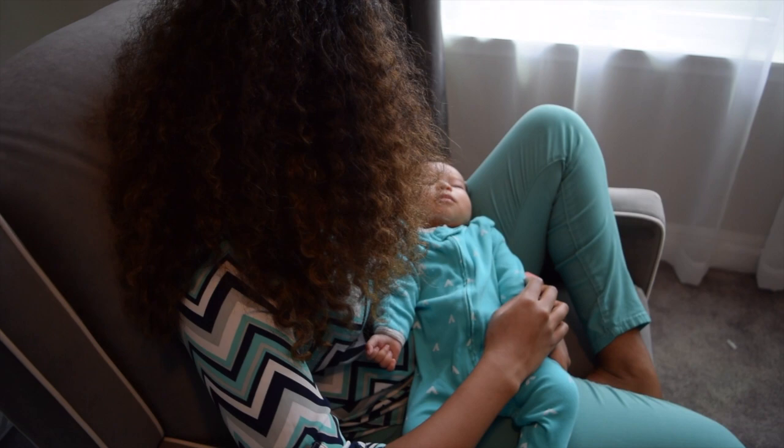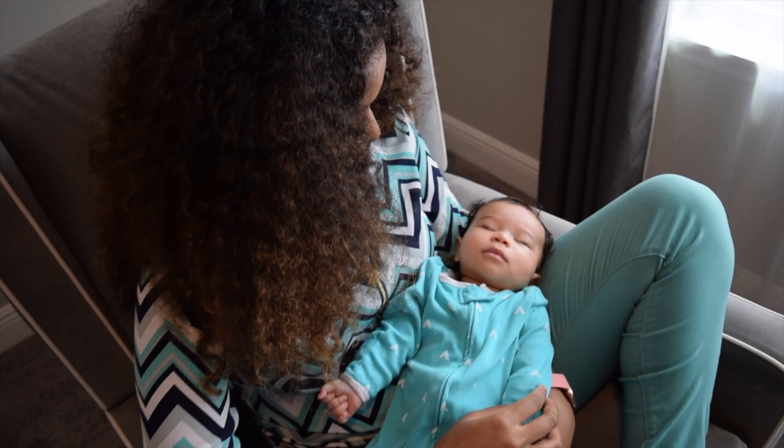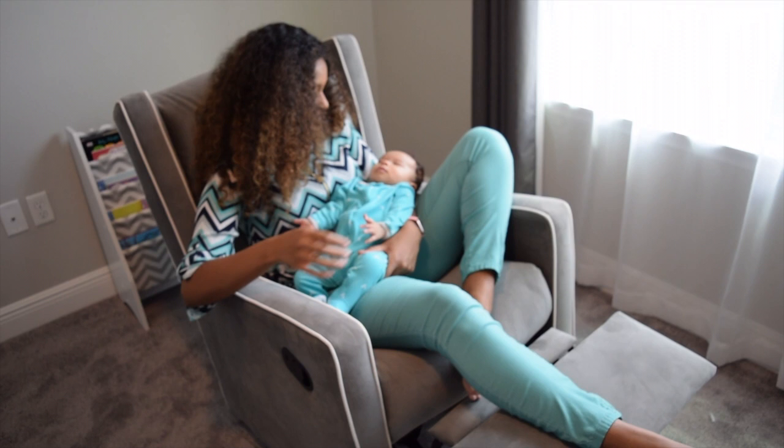I have spent at least a few nights in this chair and it was amazing! I made this purchase back in December for a nursery and although I was a little skeptical about purchasing furniture from Amazon, I'm actually really happy with this chair and I would definitely recommend it to anyone that's looking for something that's both modern and multifunctional.